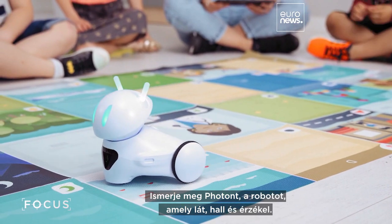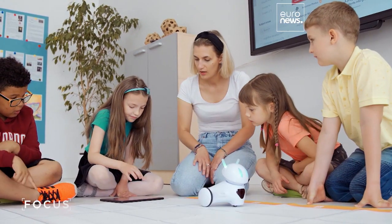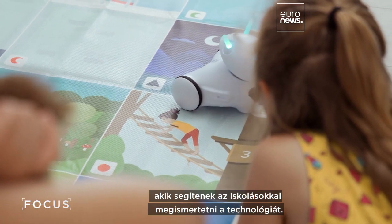Meet Photon, an interactive robot which can see, hear, and perceive touch. It's the brainchild of Podlaskia graduates, helping to introduce schoolchildren to technology.